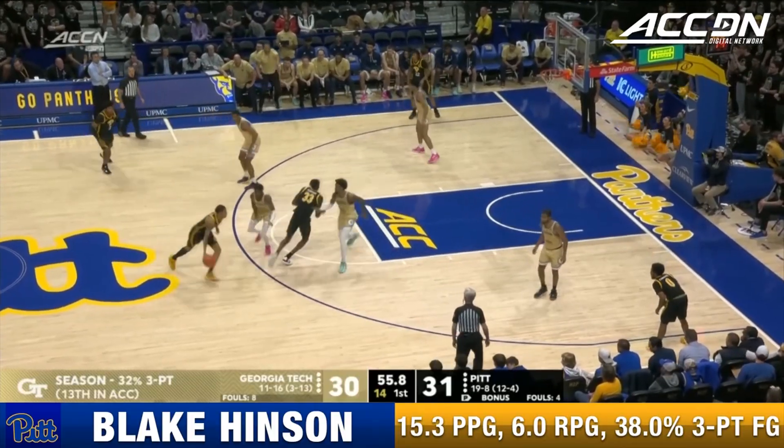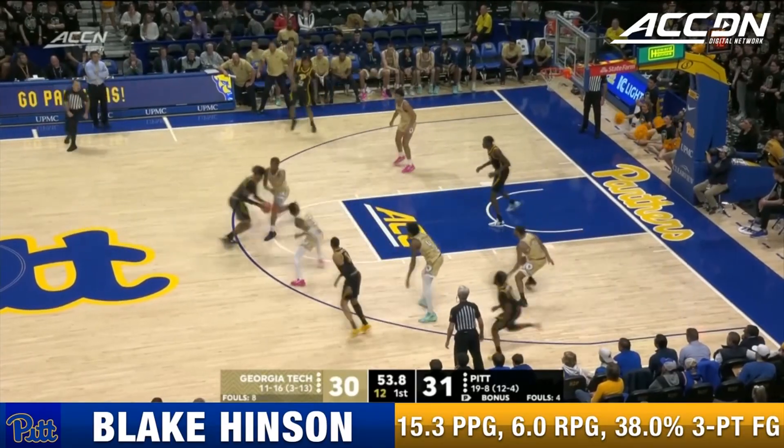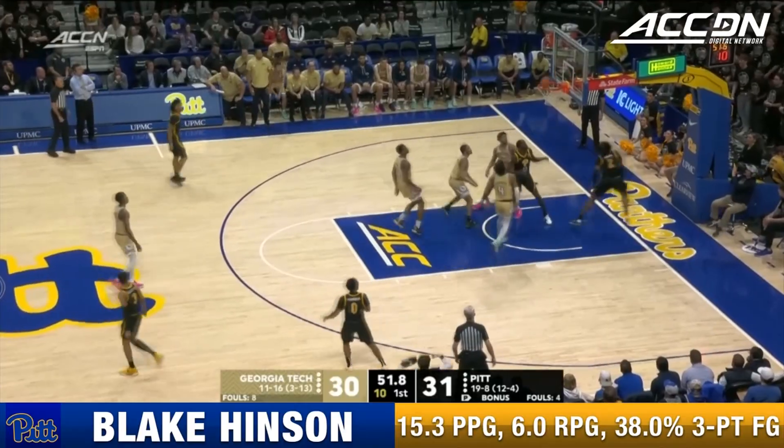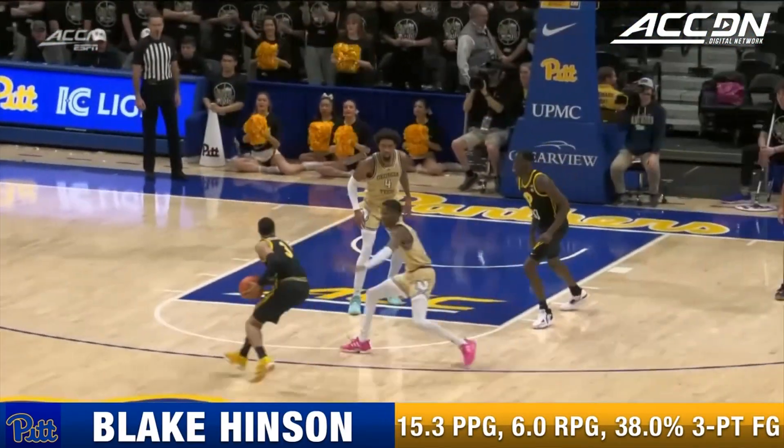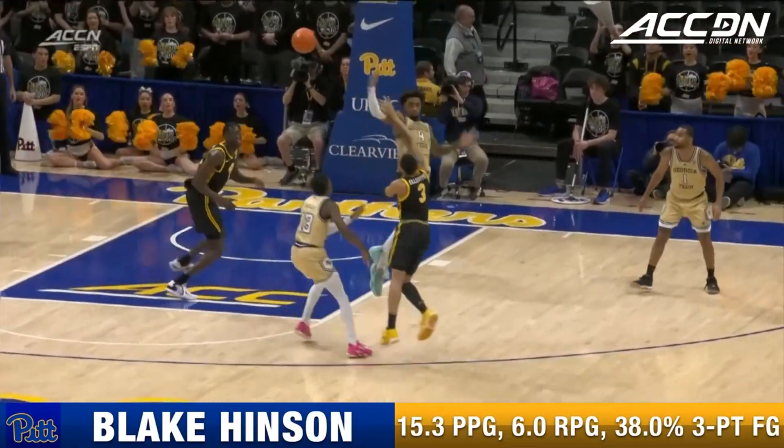All five players on the floor for Pitt are transfers. Hinson coming down the lane with a little finesse at the end. Elliott going to try to go over the top to Federico.